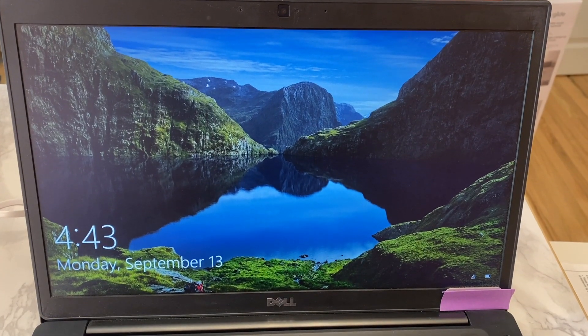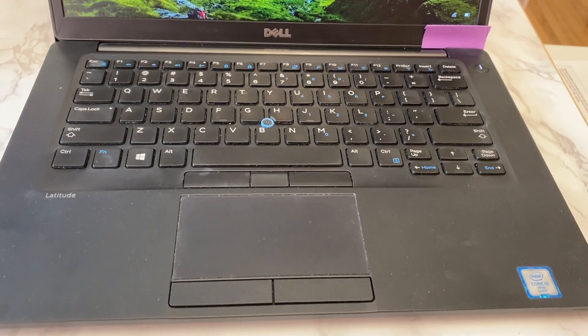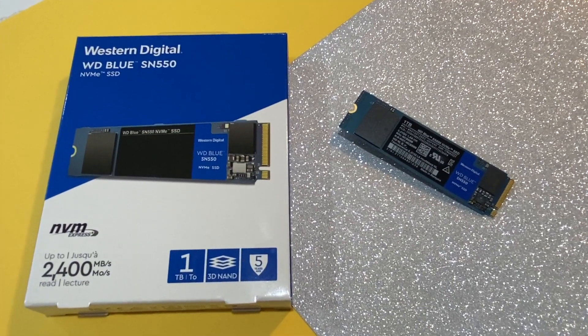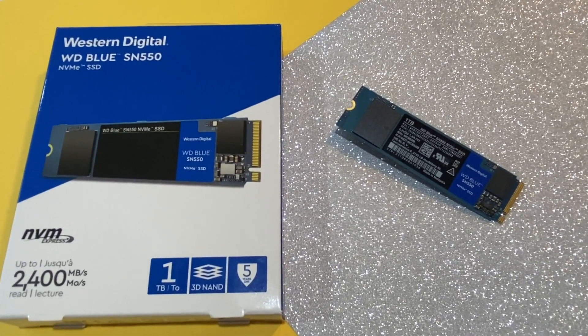Adding internal storage essentially lets you boost your PC's performance when creating content or working with multiple applications. It can be a big boost to those of us who work with large files — I'm looking at graphic designers, architects, you get the idea.